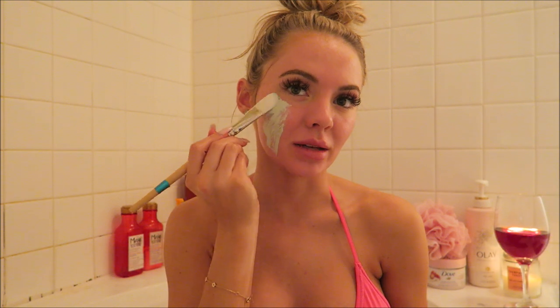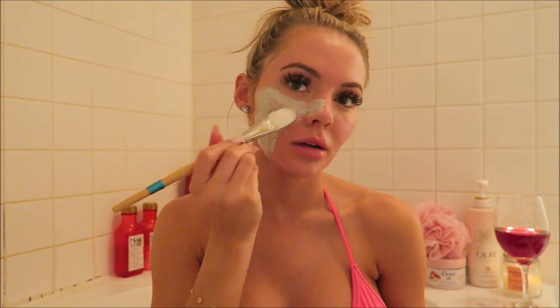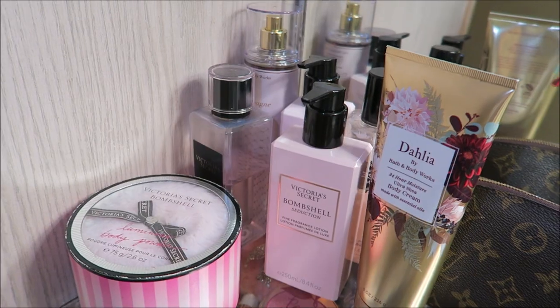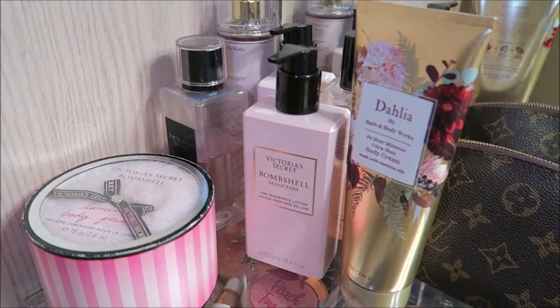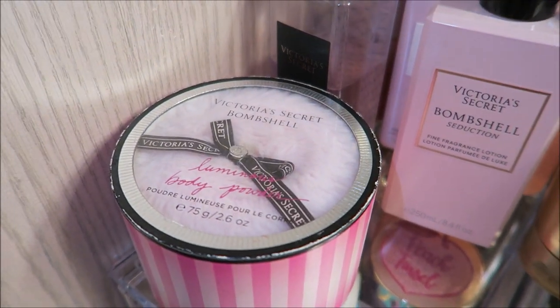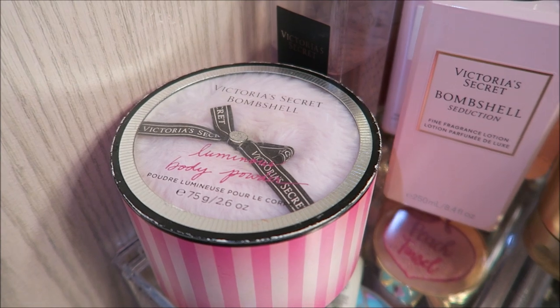Sometimes I just can't believe this is what I do in my free time. I always feel so good when I have a face mask on, but I literally look insane. I'm all out of the bath and it's time to moisturize with my favorite — this shimmer powder is so beautiful and it smells amazing.